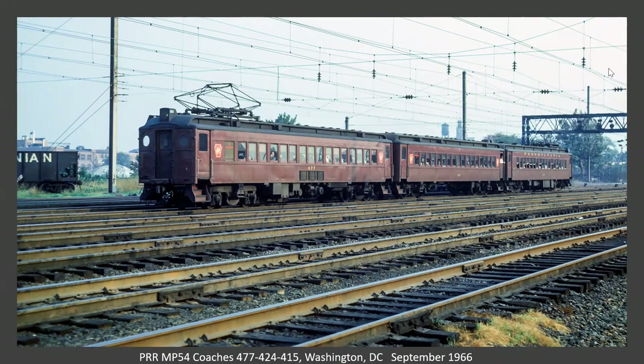Another familiar sight, I'm sure, to folks in DC — MP54 coaches. This probably is north of the throat of Washington Union Station. I used to see these down at Orangeville in Baltimore, where they would lay over between runs, which was one of the first places I went to photograph in the Baltimore area.